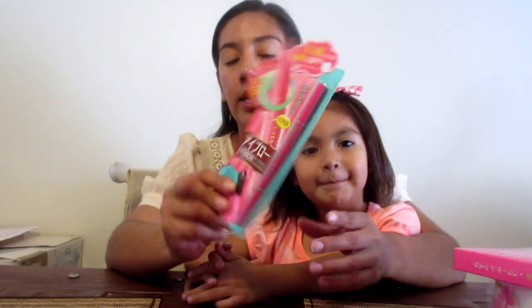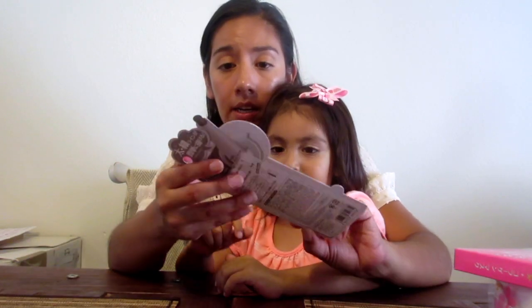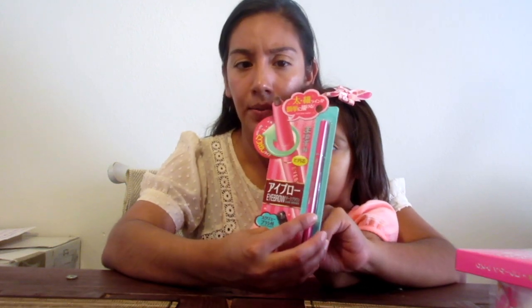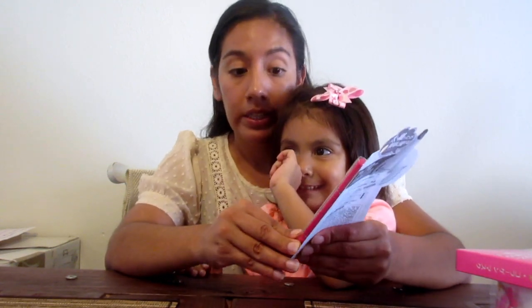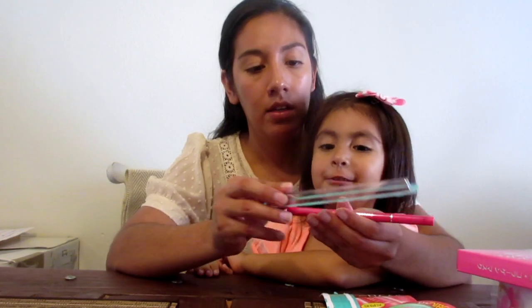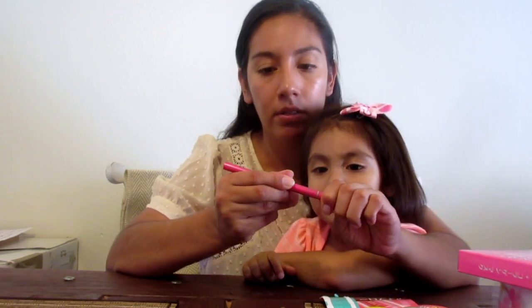I bought this eyebrow pencil in a dark brown color. I heard some other YouTubers talking about it, saying it's a really good product. I don't know — we would have to try it. I don't really do makeup, as you can tell, but lately I've been doing my eyebrows.